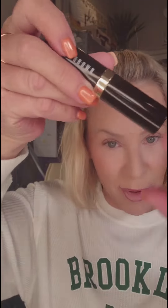Just going to do a little quick doop doop doop. I love this foundation stick — this Bobbi Brown foundation stick. It's one of my all-time favorites.